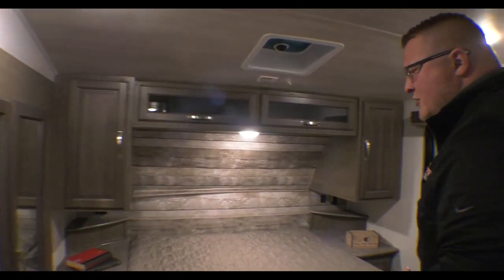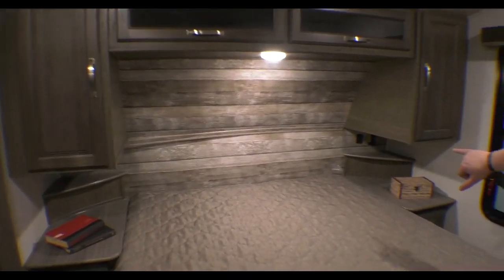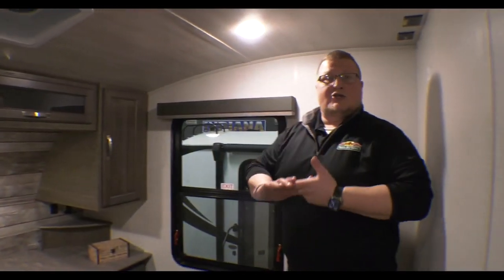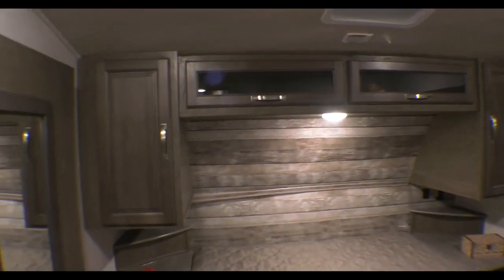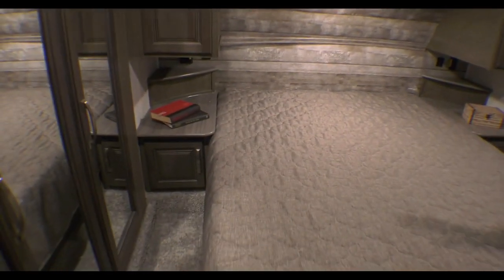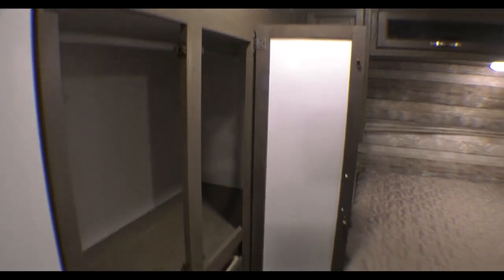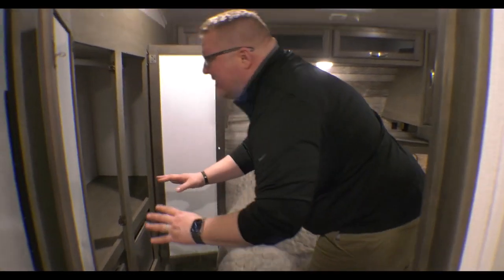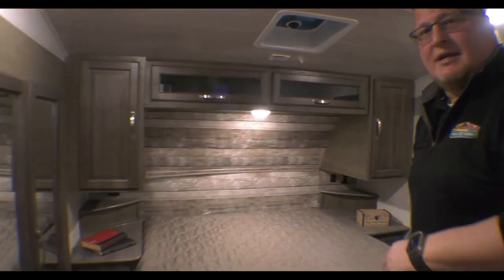Then you come right up into the bedroom. You've got a queen bed with nightstands on each side — those nightstands both have USB outlets plus regular 110 outlets on each side, so you can charge your iPad, your phones, whatever it may be. You have storage above and on each side, and doors on your nightstands as well. Coupled with this bed, you have a big wardrobe slide — it gives you a little more room once it's out. You've got drawers, a hanging bar, and of course mirrors, so you can stand in there and see if you're looking pretty.